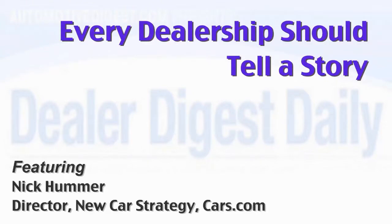Cars.com shows dealers how to leverage technology to tell their story to consumers. A long time ago we started really looking at Cars.com and saying, what is it that makes us a good new car site? And so last year we started rolling out some features, very much designed around how do we help the dealership tell their story.